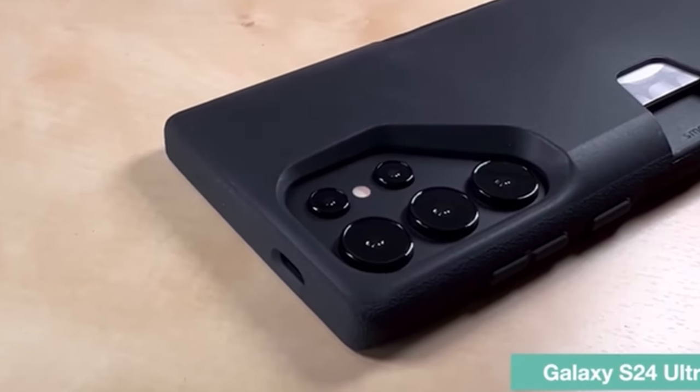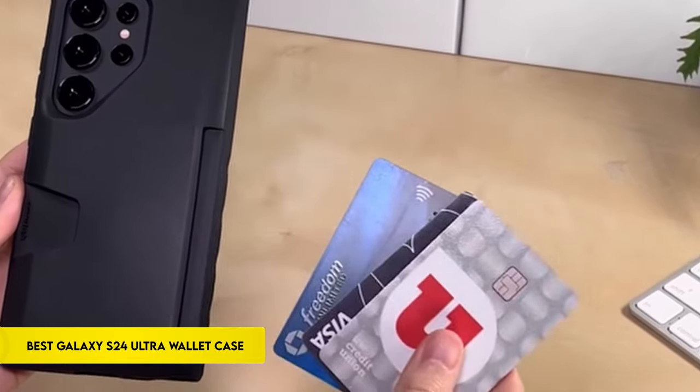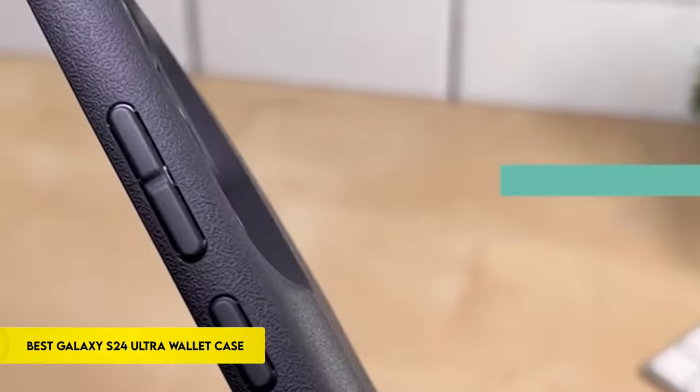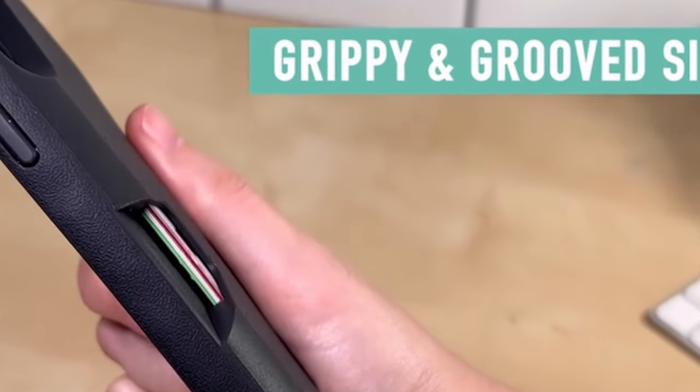Hi, what's up everyone. In this video, we are going to talk about the top best Galaxy S24 Ultra wallet cases you can buy on Amazon. Links are in the description, do check them out. So let's get started.